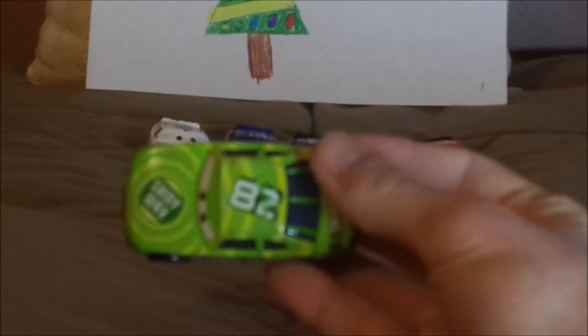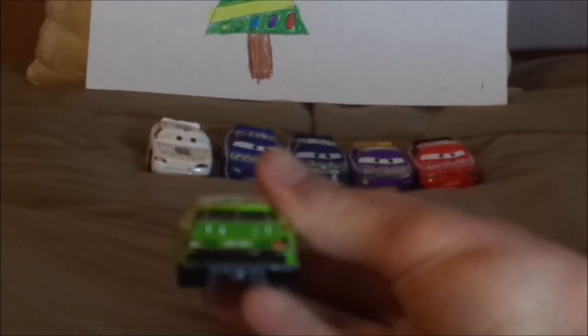On the top, we have another number 82 in yellow stripes and no-name signature. On the trunk, we have the Shiny Wax logo and the ducktail spoiler. On the back, we have the Shiny Wax logo in the middle, a bit of dark green stripe on it, the red taillight stickers with the white number 82 on one of them, and a bit of black on the back bumper. On the undercarriage, it says Disney/Pixar, made in Thailand, Mattel.